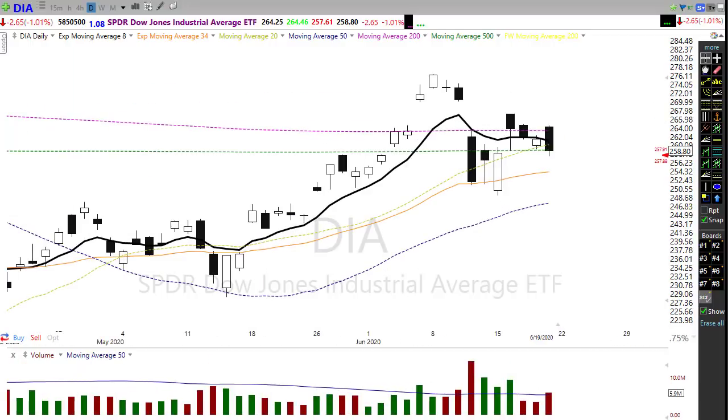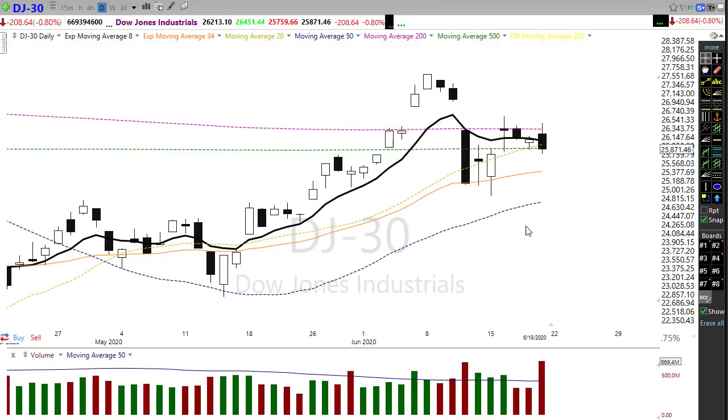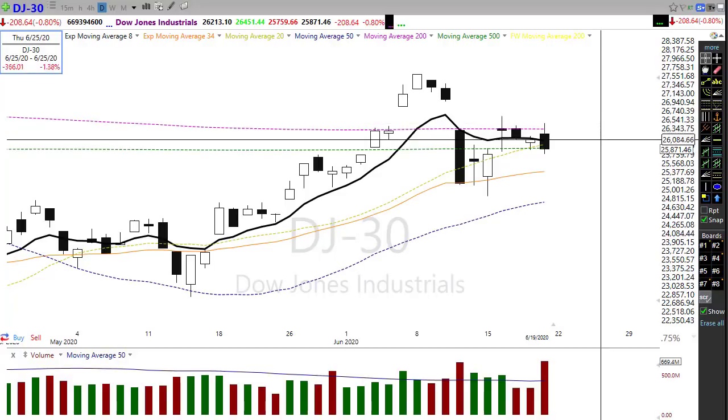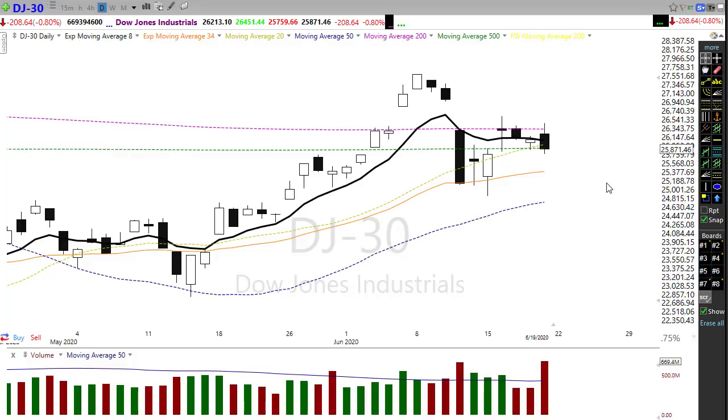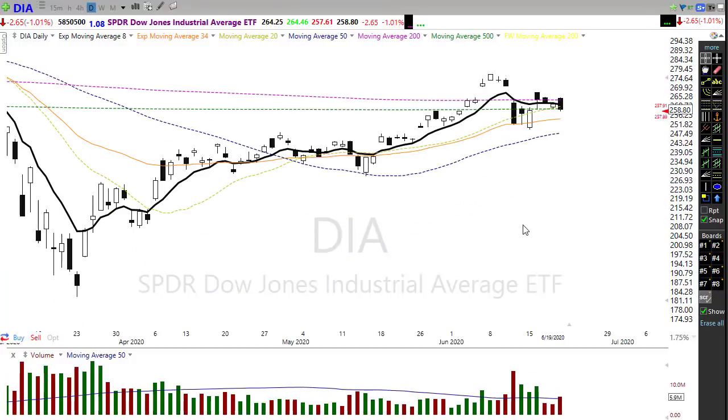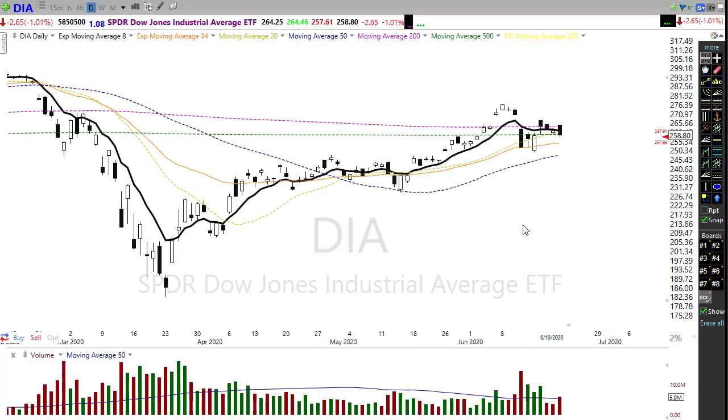Looking at the Dow itself and measuring Friday's high to low, we had a reversal of 680-plus points in that move. So when I say rather dangerous, we could whip back and forth with big point moves in this market due to the high volatility we've seen. Just a few things to take note of — it could be a little challenging today.